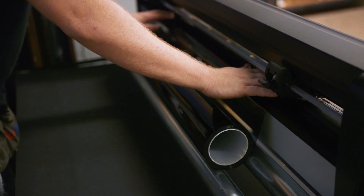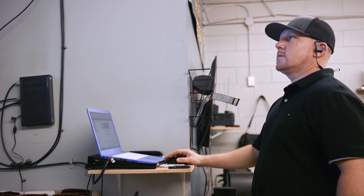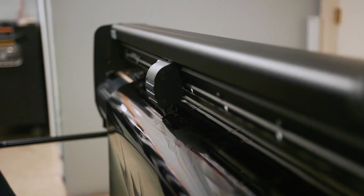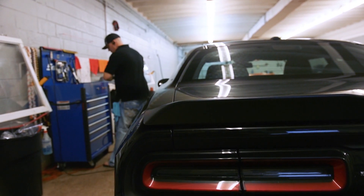I'm Garrett with Tint Solutions Easley. I've been tinting for 22 years — I was 14 years old when I started tinting and I have never left it. I like meeting new people, I like seeing different cars, I like the challenge of getting the toughest cars in when no one else can do them.